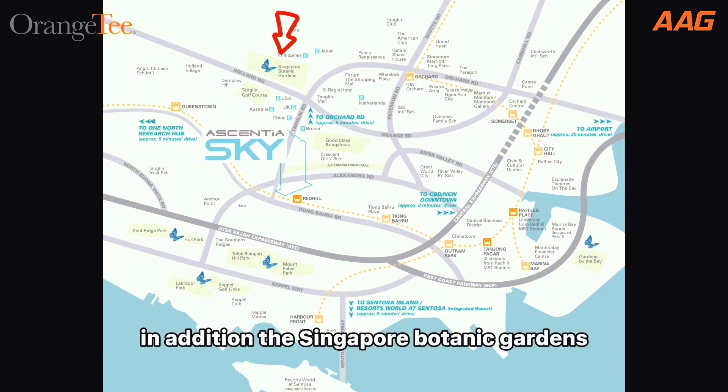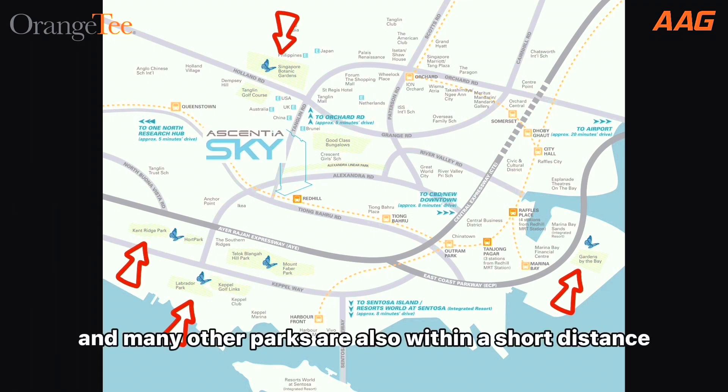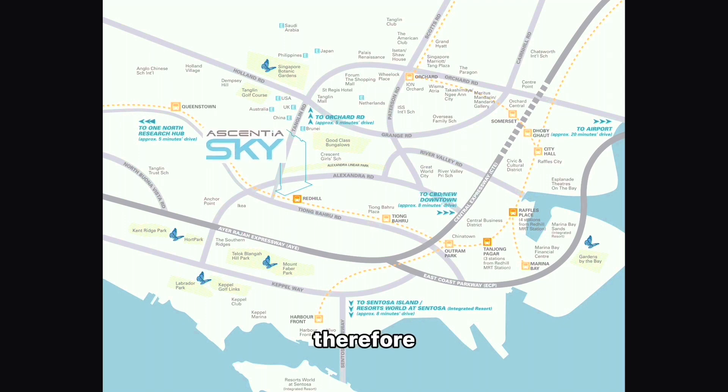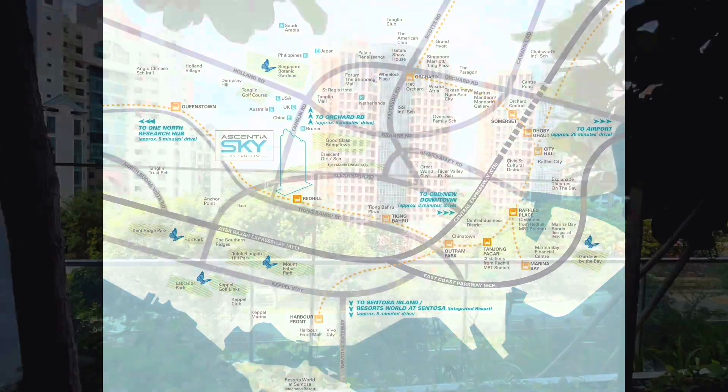In addition, the Singapore Botanic Gardens, Kent Ridge Park, Labrador Park, Gardens by the Bay, and many other parks are also within a short distance away. Therefore, as you can see, moving around to different parts of Singapore from Essential Sky is indeed a breeze.